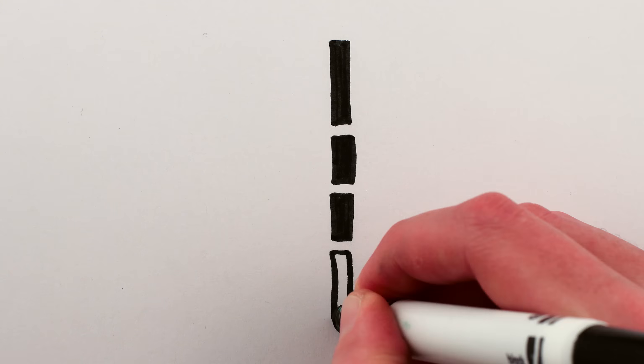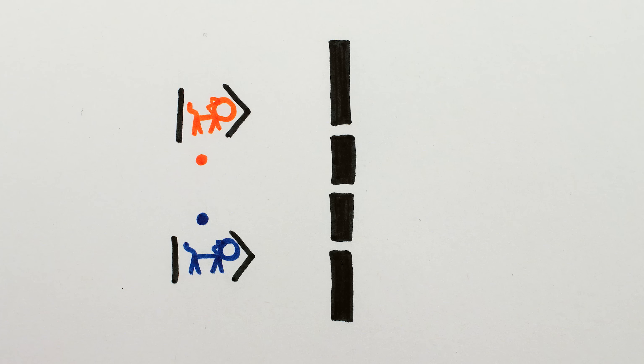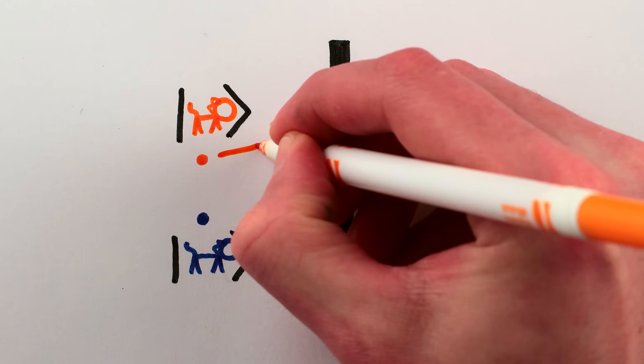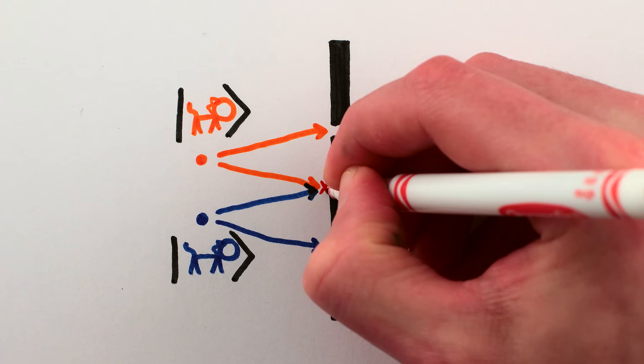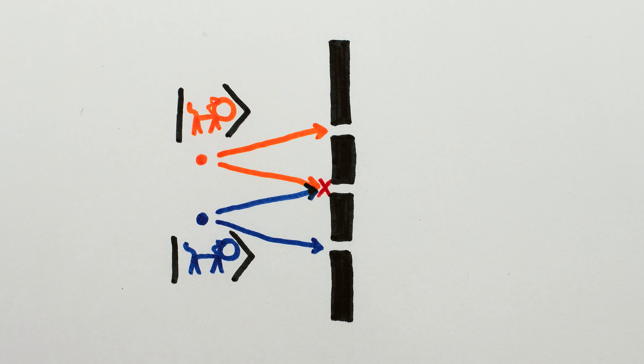But weird things happen if you send both cats at their double slits at the same time. The top cat goes through the top and middle slits and then towards the wall, and the bottom cat goes through the bottom and middle slits and then towards the wall. And things would again go as expected, except that the cats get in each other's way going through the middle slit.